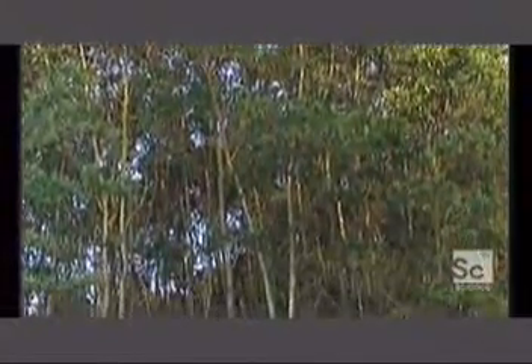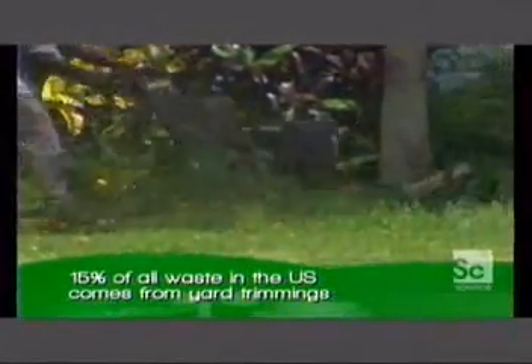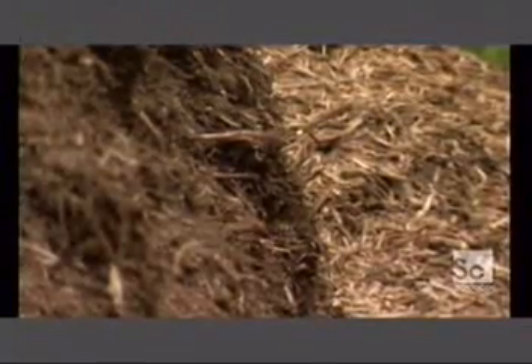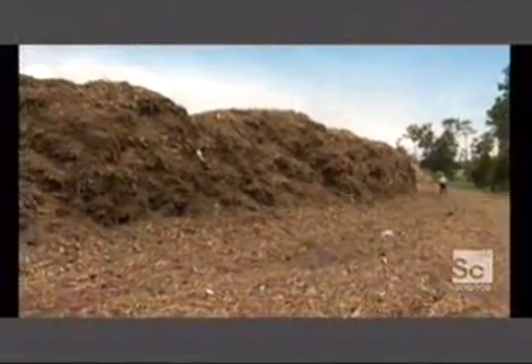Lonnie Ingram looked at the ethanol problem and wondered, could he make ethanol out of the non-edible parts of plants? Corn cobs and, of course, stems and leaves could be used to make ethanol. He was inspired by the way things grow out of control in Florida — long clippings, orange rinds, and sugar cane stalks. Floridians are practically swimming in this stuff.